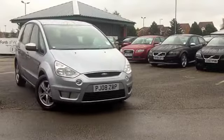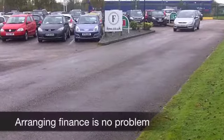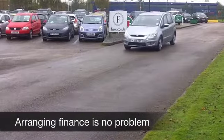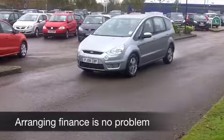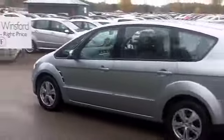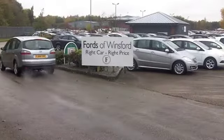This two-litre TDI is rather smart — you've got those lovely alloys as well. Inside, it's a spacious cabin; there's room for all the family and whatever you may need to carry. Everything's there: climate control, CD player, all-round airbags, so you won't go wrong really.